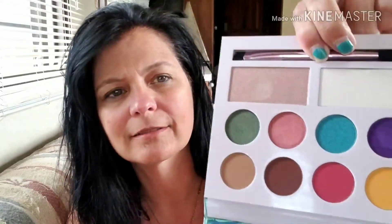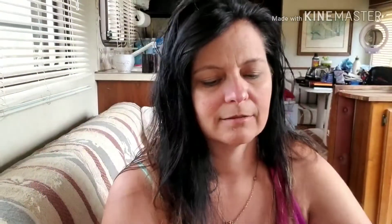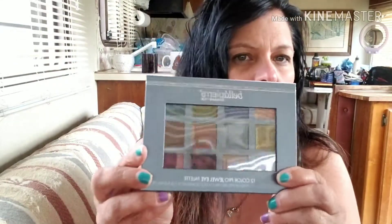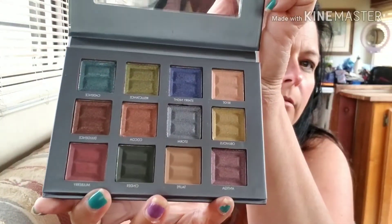And then we have the Laura Sanchez 'Moods' palette — oh, this one's really pretty! So excited. And then I got the Bella Pierre palette. There are some really pretty colors in this one too.